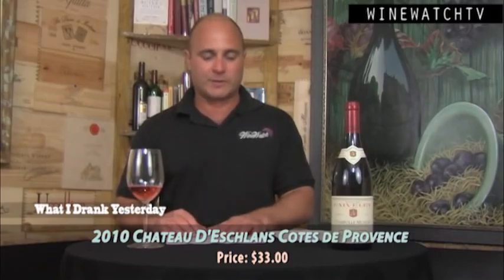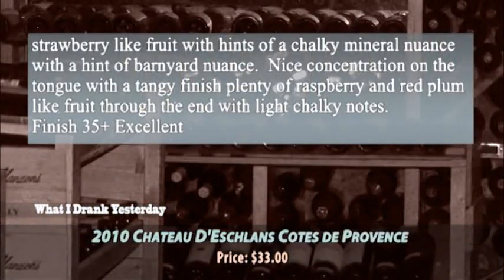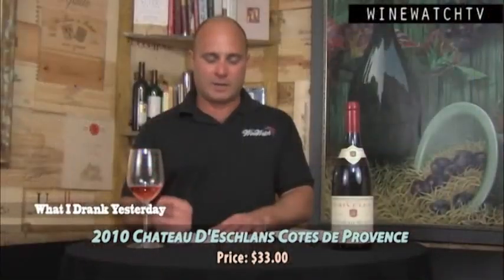At $33, still not crazy expensive. A blend of Grenache, Cinsault, and Rolle — which is Vermentino — and Syrah. Some light raspberry and strawberry-like fruit, hints of chalky mineral nuance, and a little hint of barnyard funkiness going on in there — we like that. Nice concentration on the tongue, tangy acidity, ripe raspberry, red plum fruit, and that chalky minerality showing on the finish. Excellent rosé.